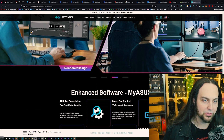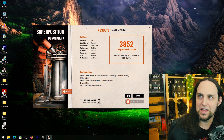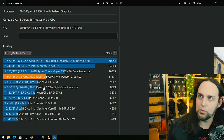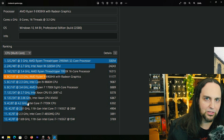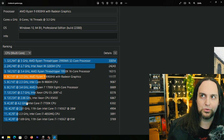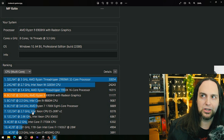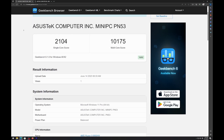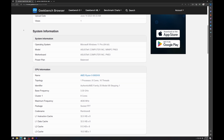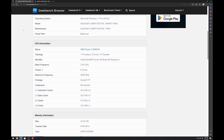Looking at benchmarks: in Cinebench, this CPU is faster than mobile i9s — it's an absolute beast in this small size, and significantly faster than the old i7-7700K. Any games from that era and several generations beyond will run great. It's also faster than some Xeons. Geekbench scores are also shown, both OpenCL and regular performance.